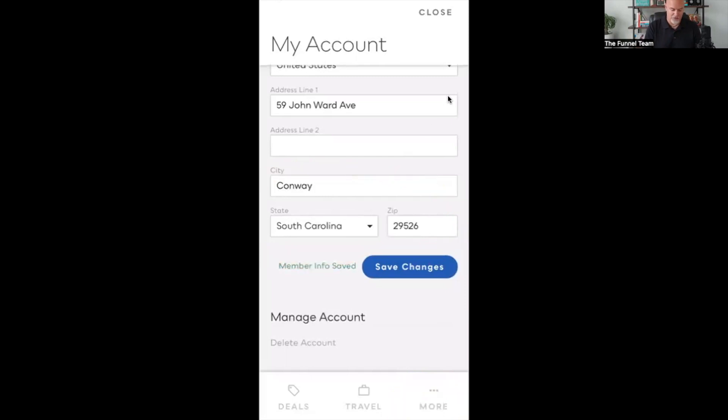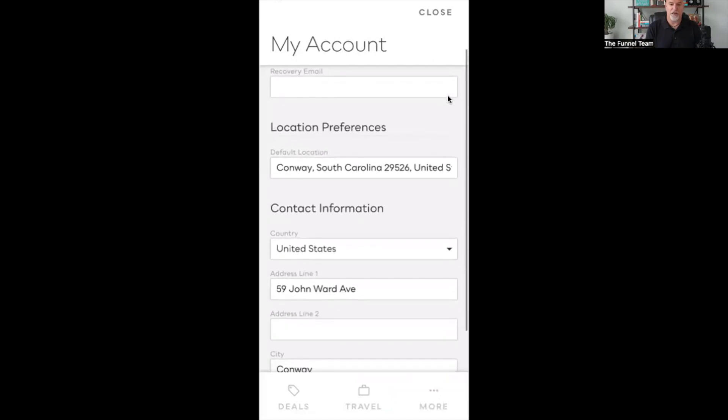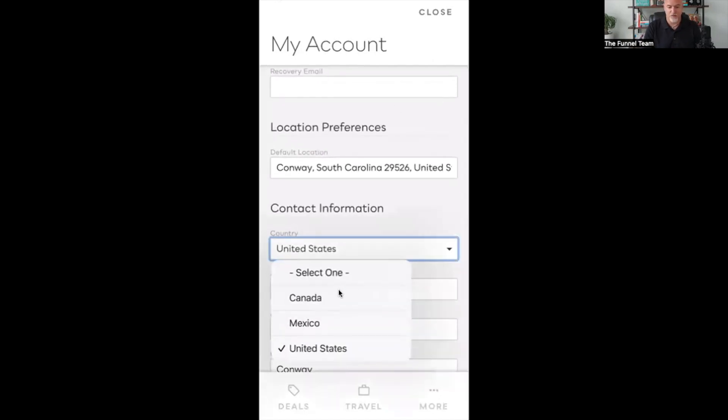A lot of people ask: is the savings only available in the USA? With the My Deals app, you can actually go and change the country information. When you open this up, you can see it's available in Canada, Mexico, and the United States — three different countries where you can use the My Deals app and get discounts in your area. So yes, it does apply outside of the US, though it's not available in every single country.